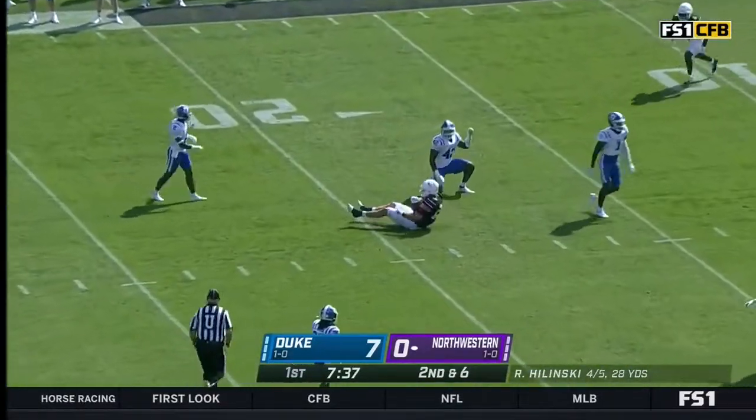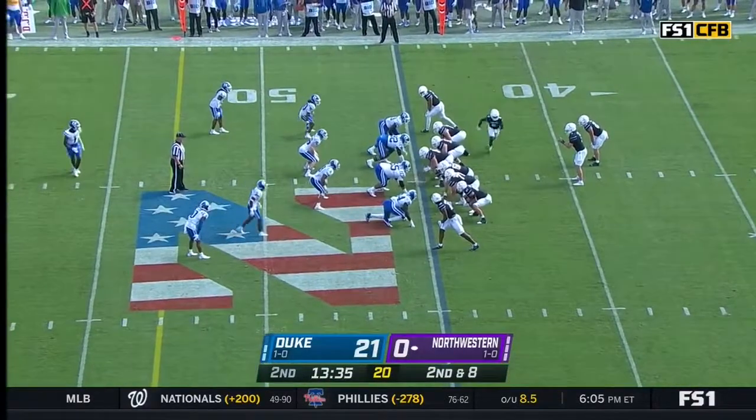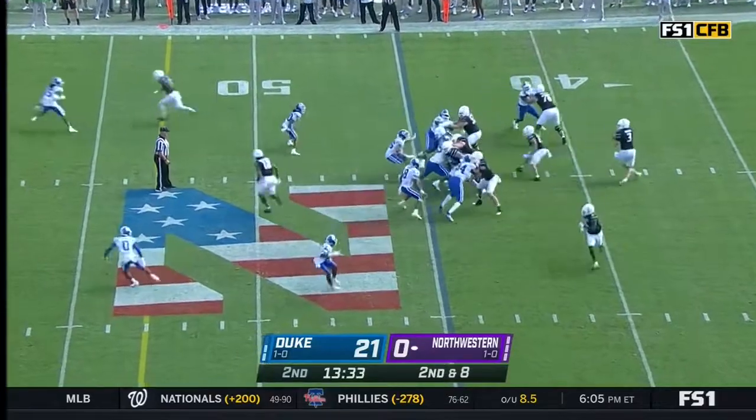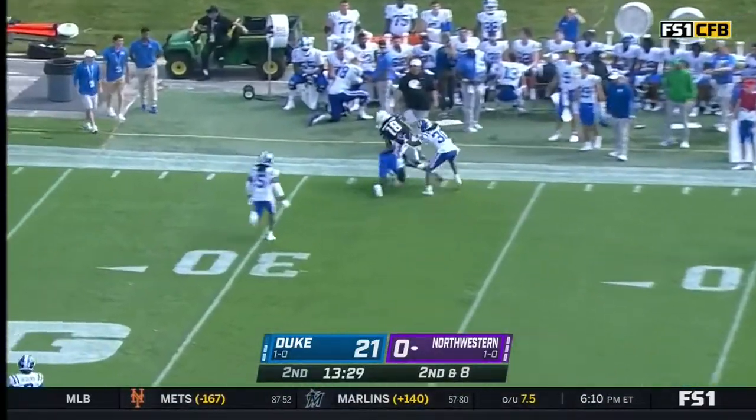Oh, a nice one-handed catch made by Thomas Gordon. Second down, and a high snap — Polinsky handles it. Another good pass.